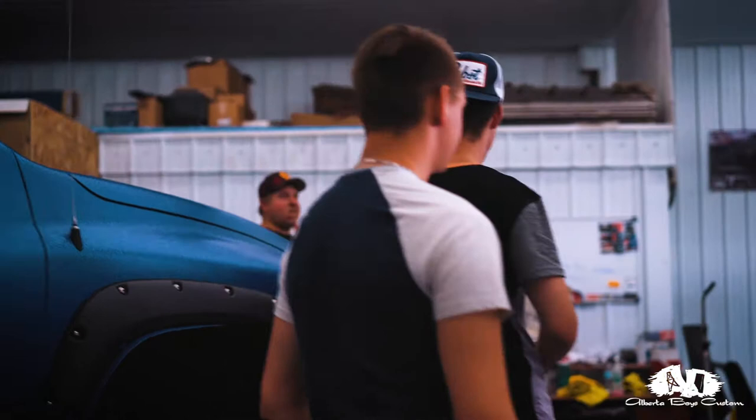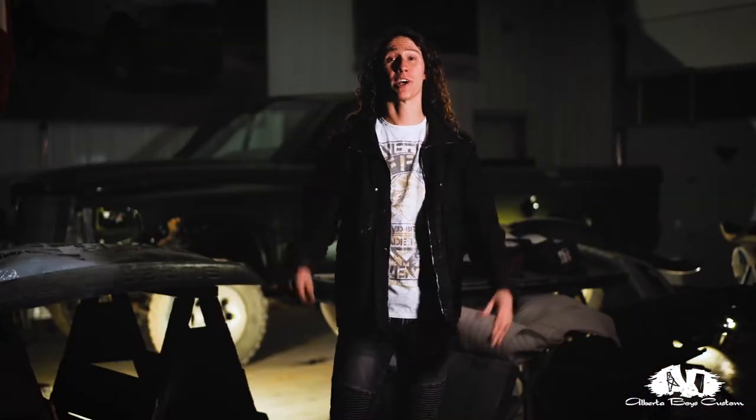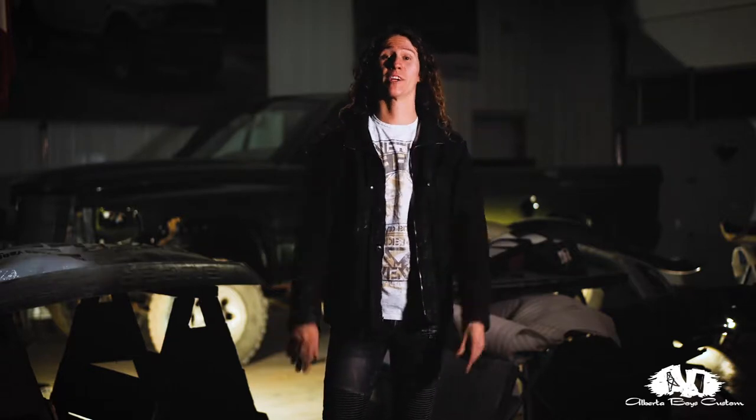So it looks awesome, buddy. Congratulations on the truck. Okay guys, we've teased you enough — now it's time to show you the video. Here it is, the Red Baron.